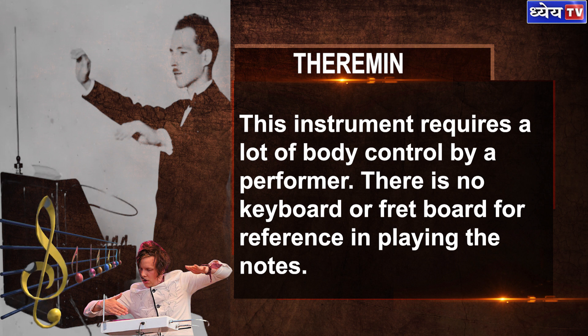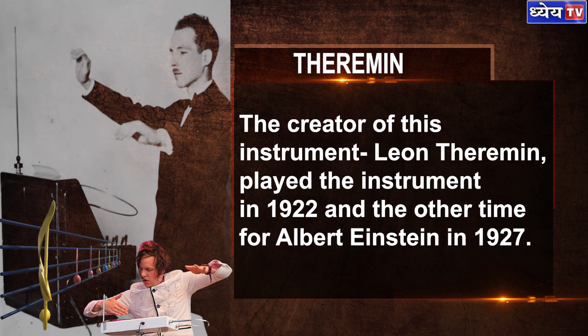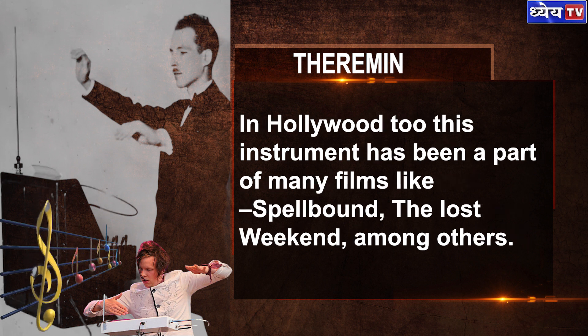This instrument requires a lot of body control by the performer. There is no keyboard or fretboard for reference when playing the notes. Players need to combine relaxed body movements with intense mental focus. The creator, Leon Theremin, performed the instrument in 1922 and on another occasion for Albert Einstein. In Hollywood too, this instrument has been part of many films, including Spellbound and The Lost Weekend, among others.